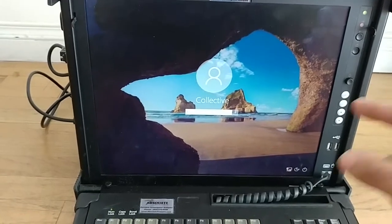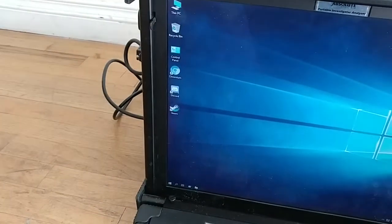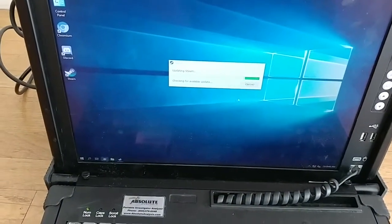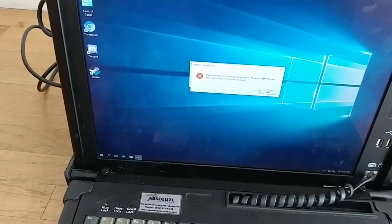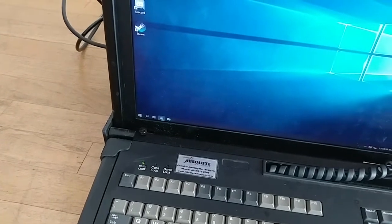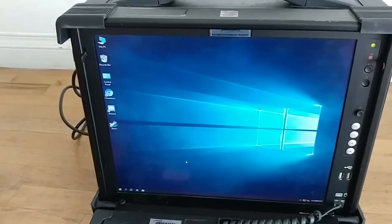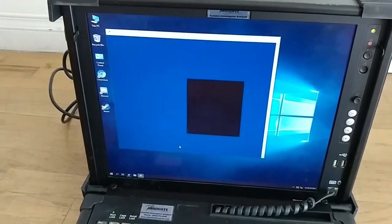I'll pause the video to sign in and get into Windows 10. We're in. It's got a couple of software installed: Chromium, Discord, and Steam. I installed everything using Chocolatey. If you don't know what Chocolatey is, you can think of it as a package manager for Windows, similar to how a Unix-based system uses a package manager to manage installed software. I prefer the Unix way of handling software installations because it makes it a lot easier and more efficient to install, uninstall, and manage software.